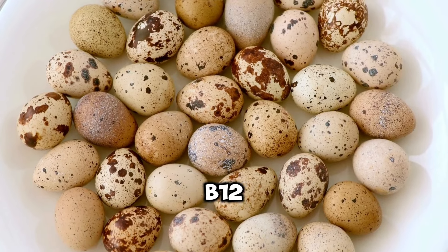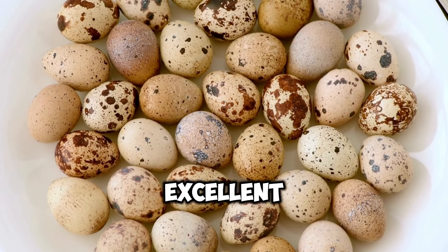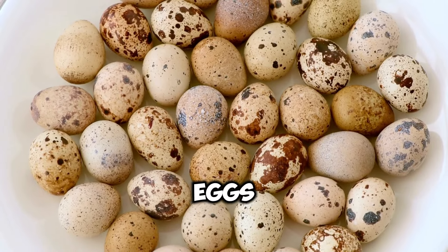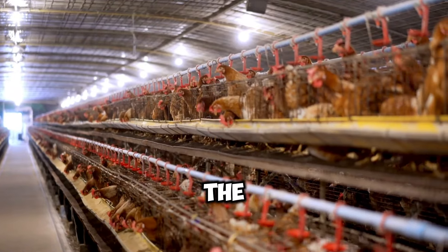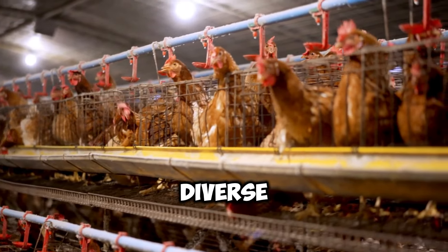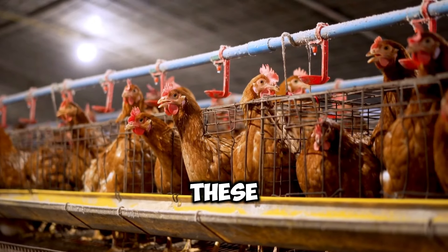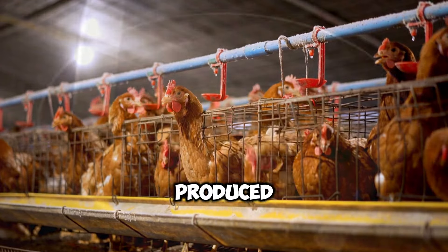These nutrients include vitamins A, B12, D, E, and K, as well as iron, zinc, and selenium. Eggs are also an excellent source of choline, a nutrient that plays a crucial role in brain development and function. The slight variations in nutrient content that may exist between white and brown eggs are primarily attributed to differences in the hen's diet and living conditions, rather than the color of their shells. For instance, hens raised on pasture with access to a more diverse diet may lay eggs with higher levels of certain nutrients, such as omega-3 fatty acids and vitamin D. However, these differences are not inherent to the egg's color and can be found in both white and brown eggs produced under similar conditions.